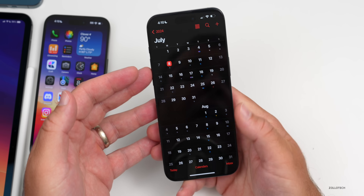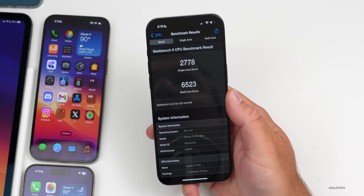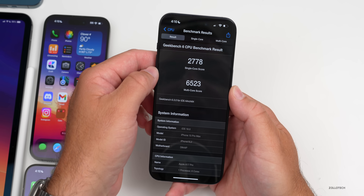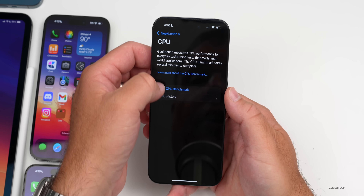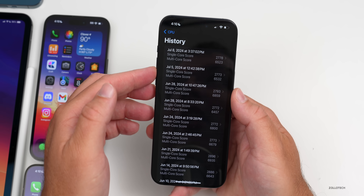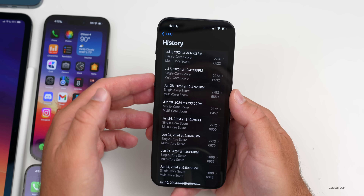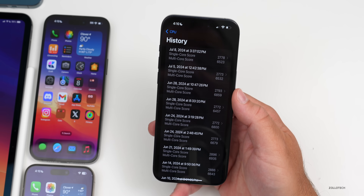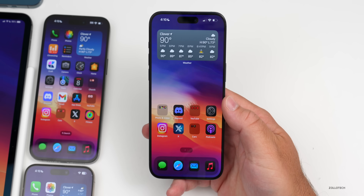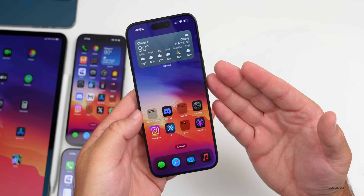As for benchmarks, I did run them but the device is processing a lot in the background, so the results aren't fully representative. I got 2,778 for single core and 6,523 for multi-core. That's about what we had with the previous beta — a little bit faster for single core, very similar for multi-core. I'd expect these numbers to improve over time, and we'll take a closer look in the follow-up video at the end of the week.